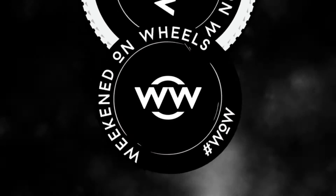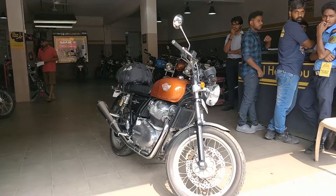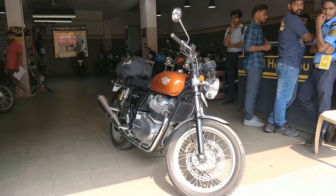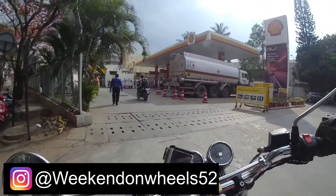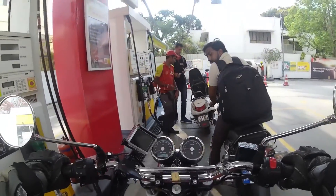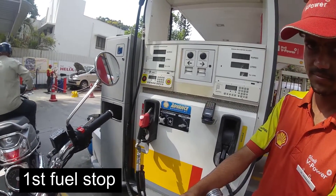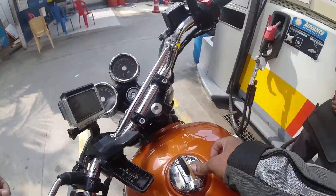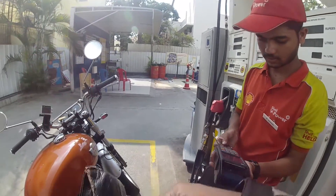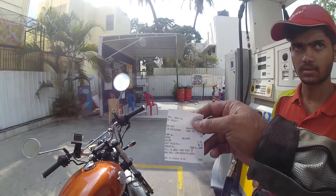I'm heading towards Bangalore now and I'm going to do a mileage test to tell you guys how economical — or how expensive — this ride was. I'm going to fill up the bike to do the mileage test; there's some fuel already in the bike. So there you have the bill — it's taken about 7.19 liters and it's 561 rupees.